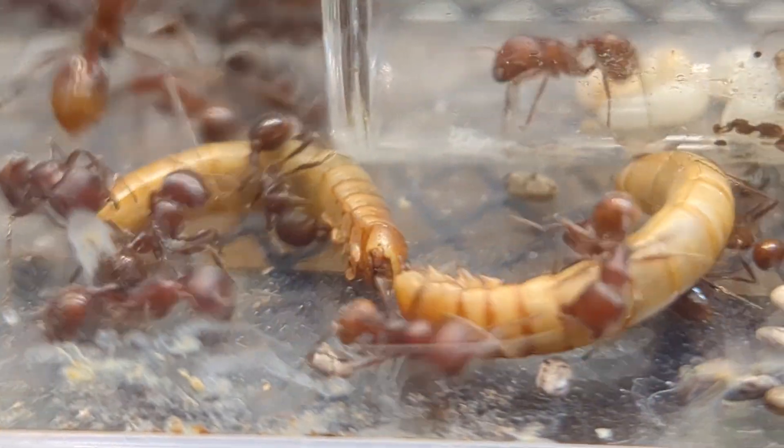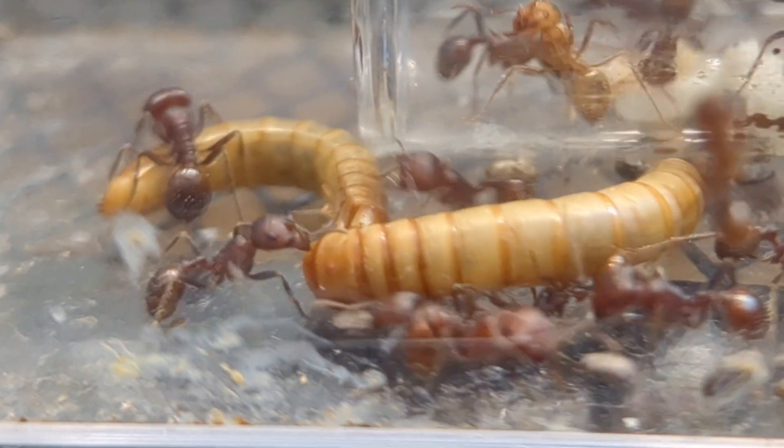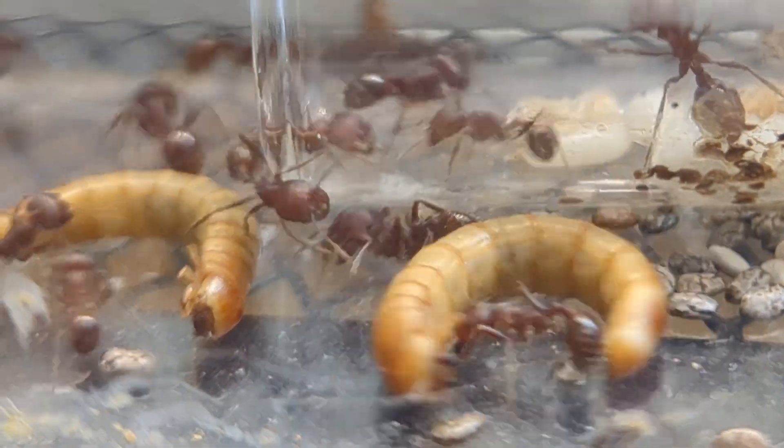Anyways, in today's video, as the title may end up probably telling you, I want to be talking about Pogonomyrmex and exactly why they are now some of my favorite ants after being some of the lowest on my board of ants that I like.